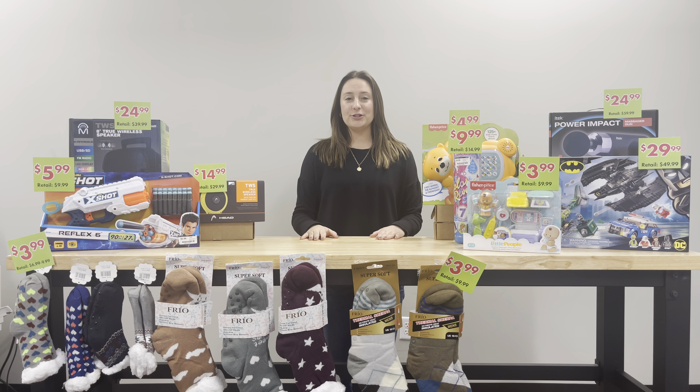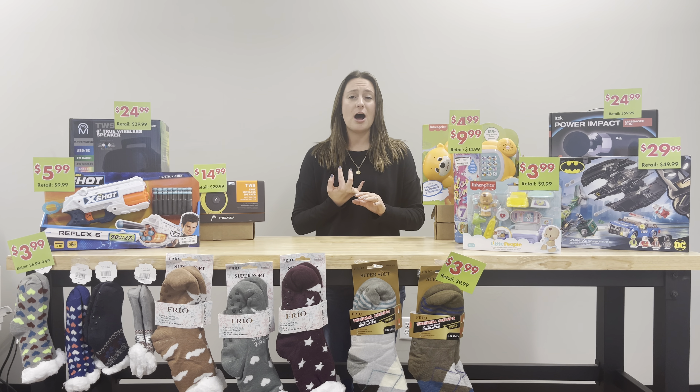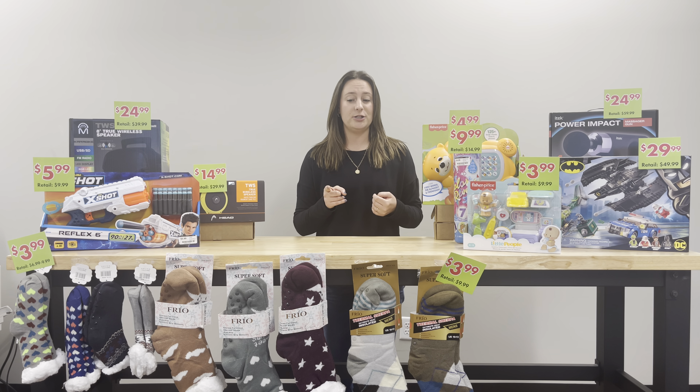Hello everyone! I wanted to show you our Black Friday items for this year. We have incredible stuff — lots of toys and electronics, so we have something for everyone. Get your Christmas shopping done early and stretch your dollar even further at B2.